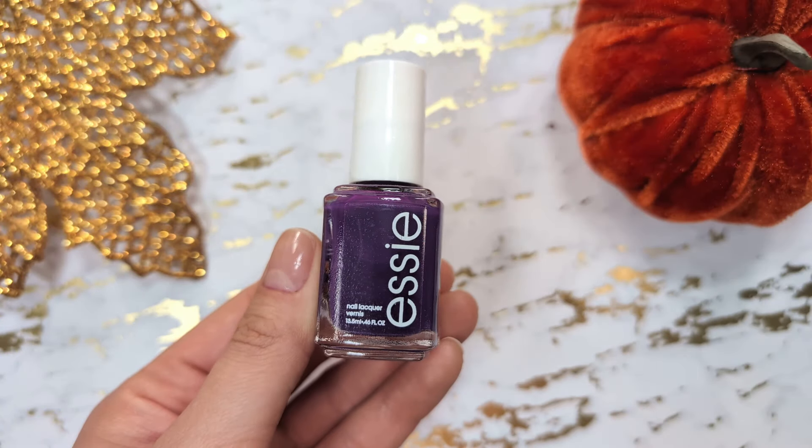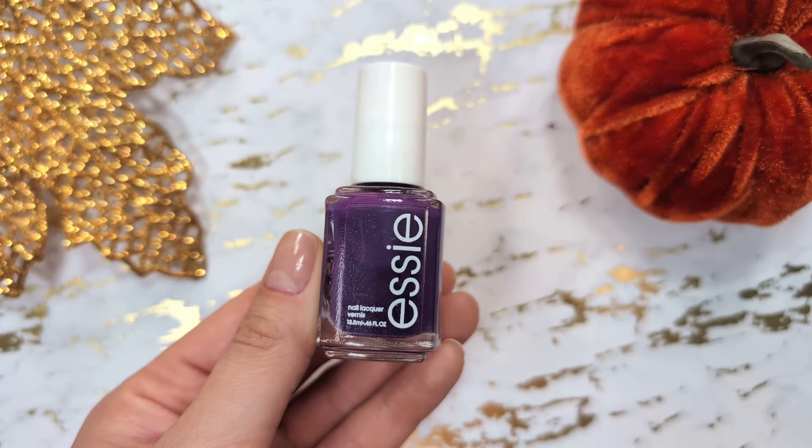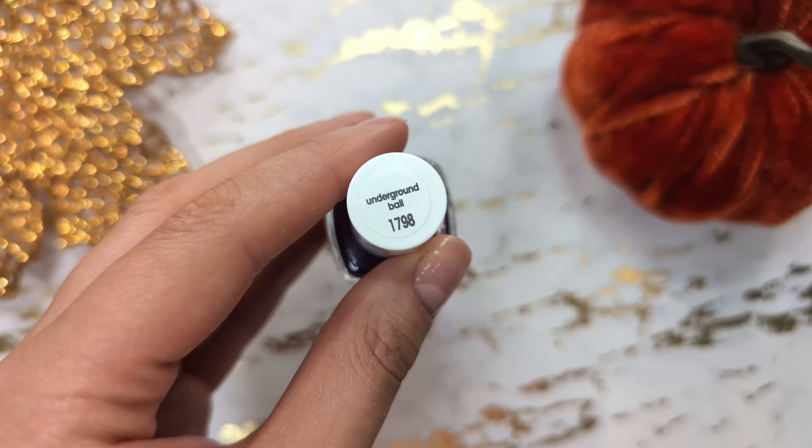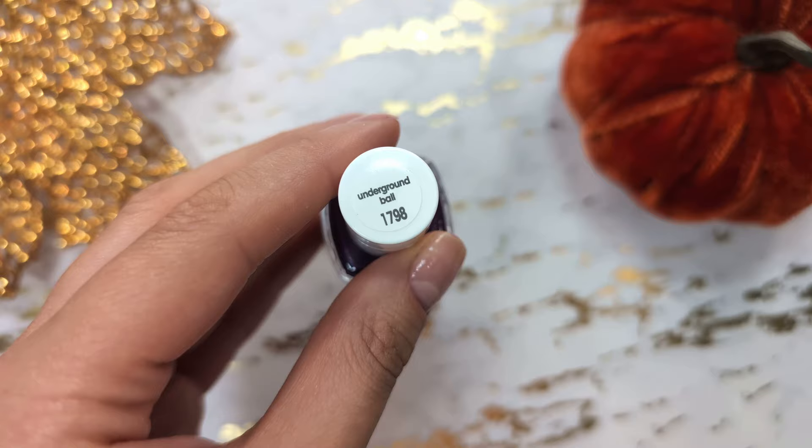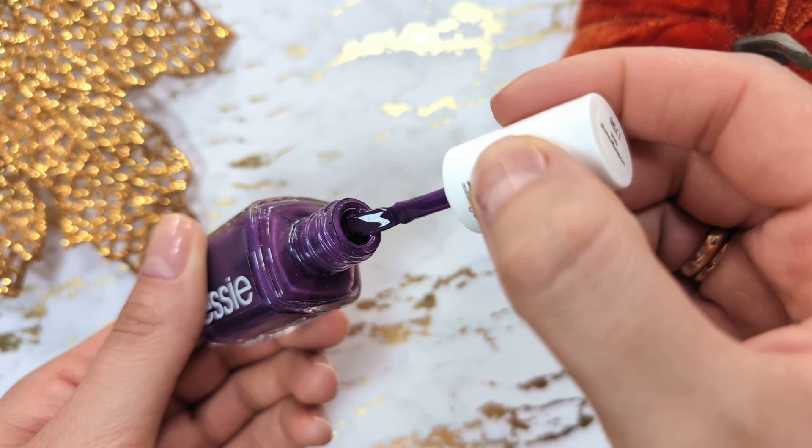Next up is a stunning dark purple color from Essie, part of their fall collection from last year. I didn't have anything like this rich and gorgeous shade so I'm glad I added it to my collection.